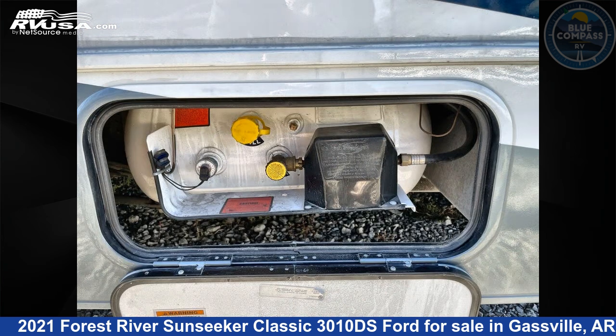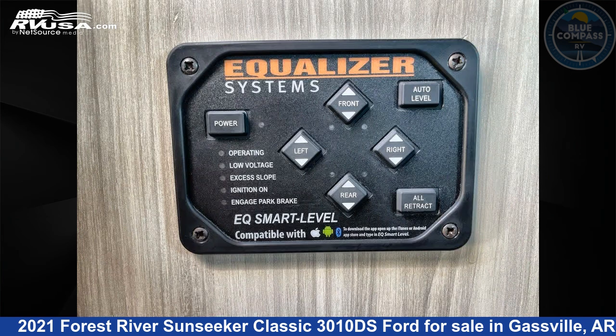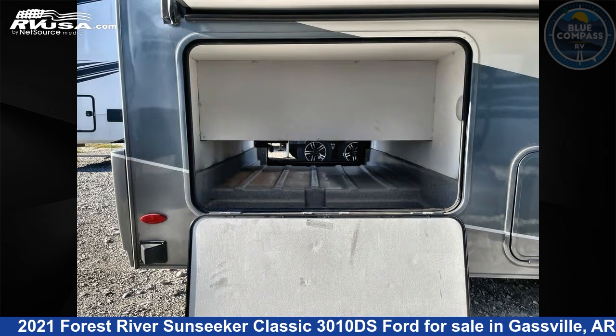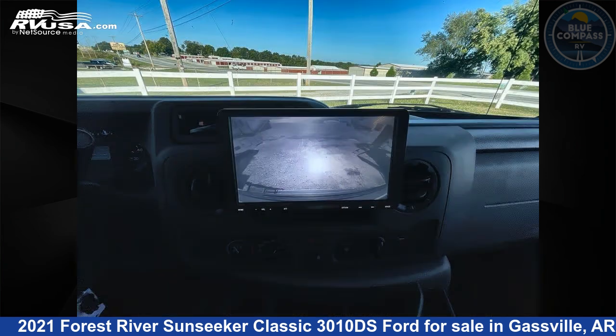This 2021 Forest River Sunseeker Classic 3010DS Ford is built on a Ford chassis. Remember, this is an AI-generated video of one of thousands of classified listings on RVUSA.com. If you're interested in this unit, visit the link in the video description to view more photos and the current price, or reach out to the seller.